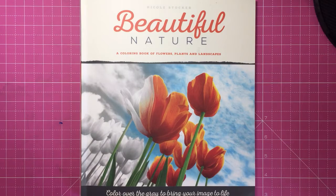Hi everyone, welcome to another video from Colour with Claire. Today I have Nicole Stocker's latest book to show you, Beautiful Nature.